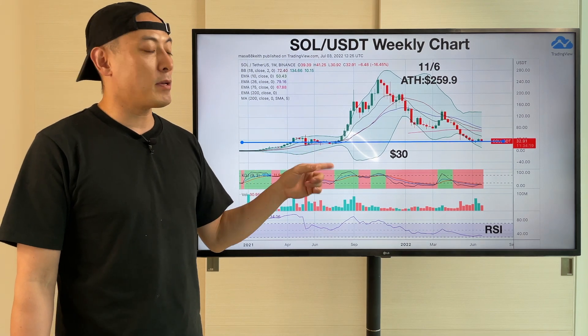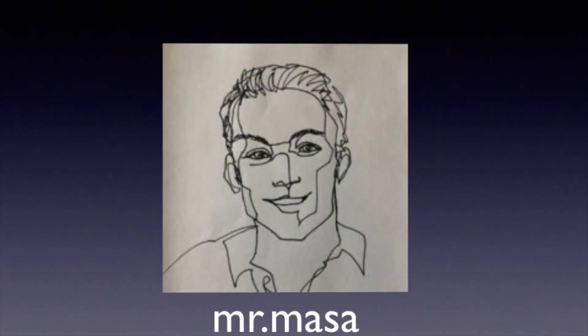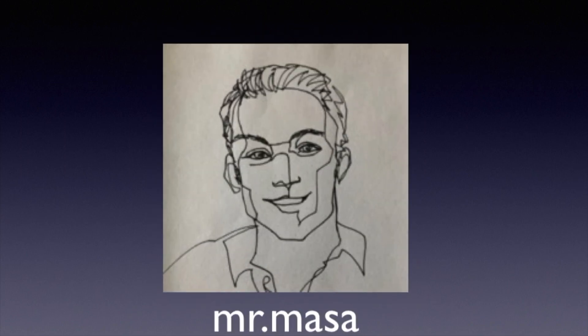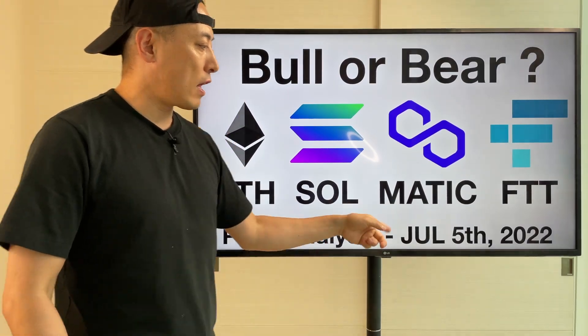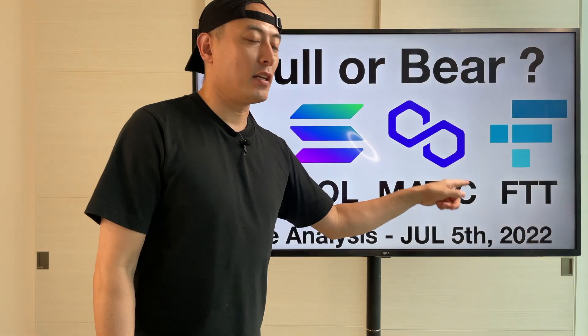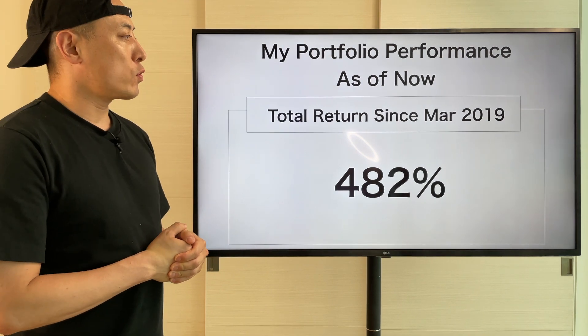But at that moment, also the great investment time for the third product is long-term — that's what I'm thinking about. So, this is my portfolio performance as of now, total return since my 2019 start.